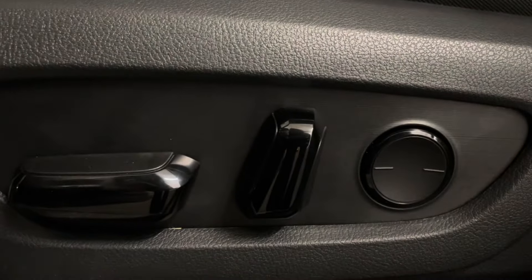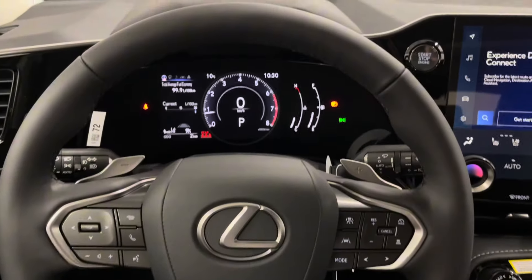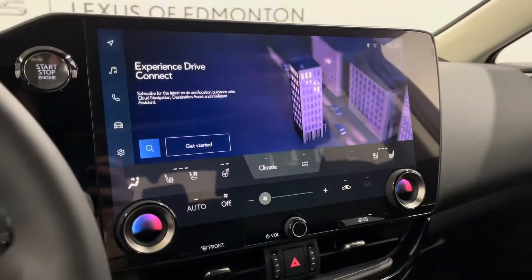You have black leather interior throughout with a 10-way power driver's seat. You have a leather steering wheel with paddle shifters and controls for your dashboard and your touchscreen entertainment display.